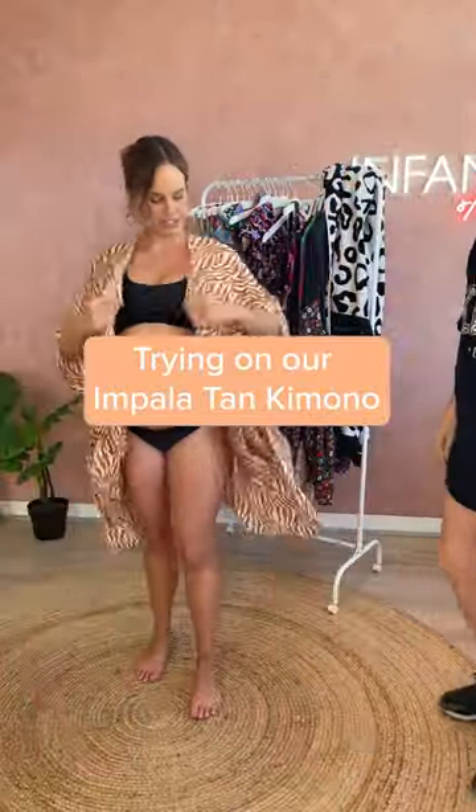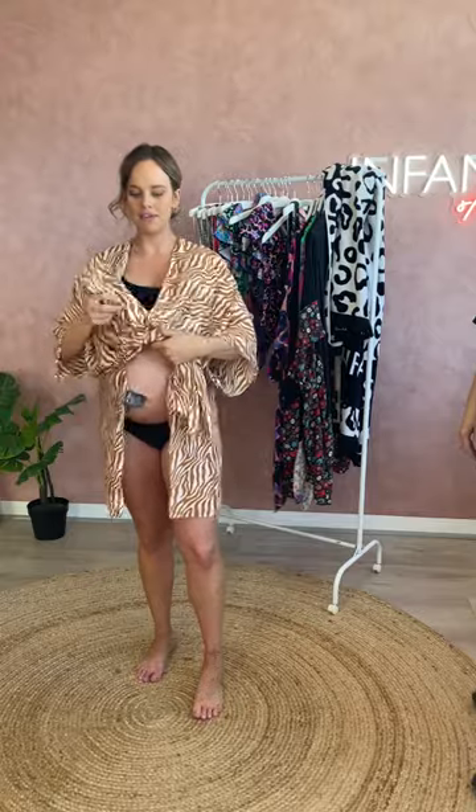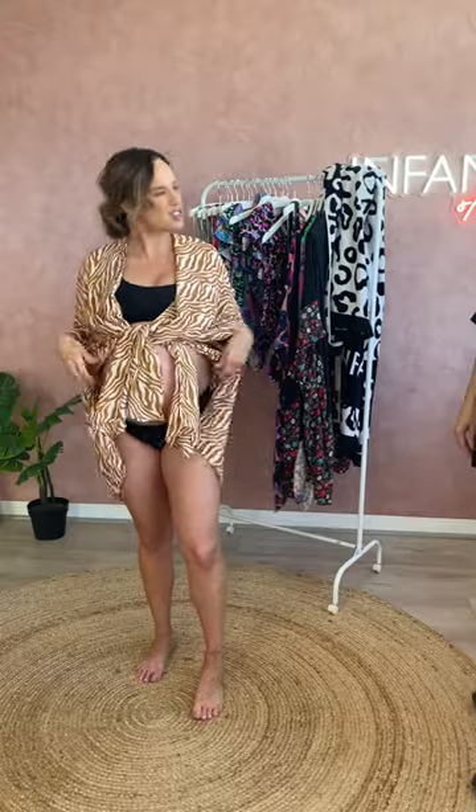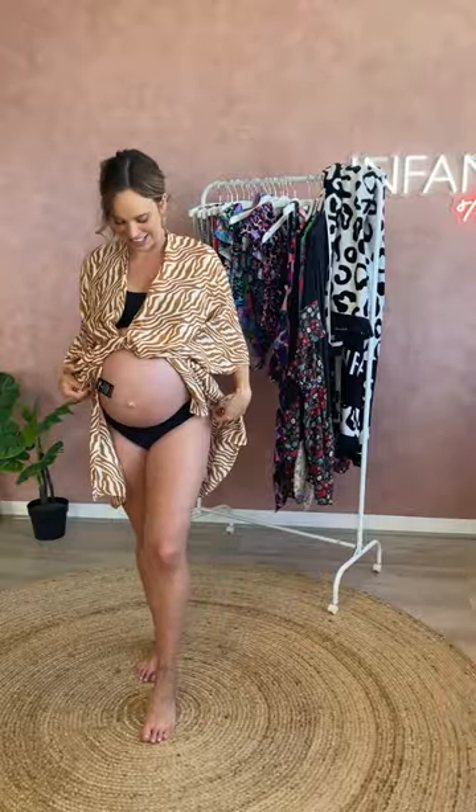I love this one. I love the color. You can obviously give it a little tie at the front. That's really comfortable as well. If you don't want to show too much, it'll cover up a bit. It's so beautiful. It's cute.